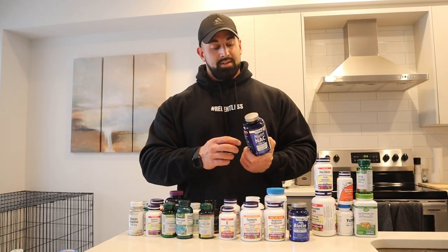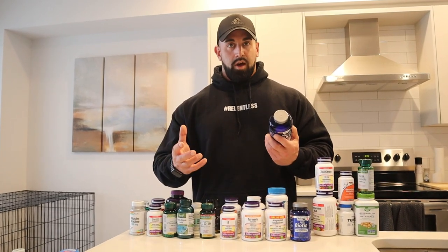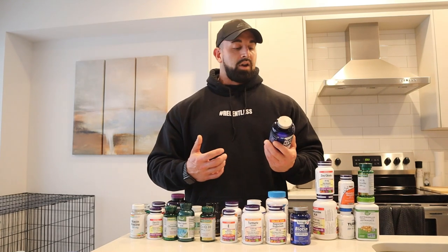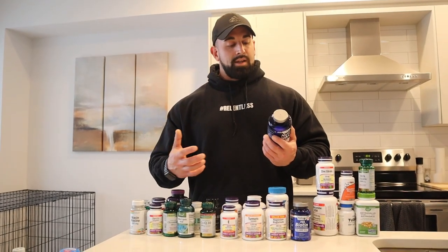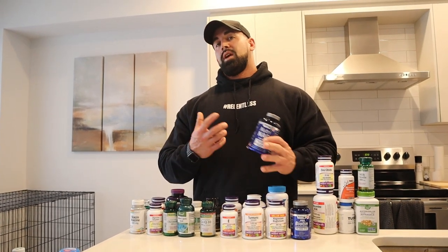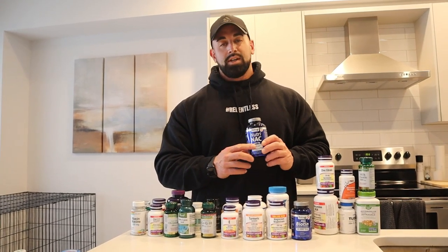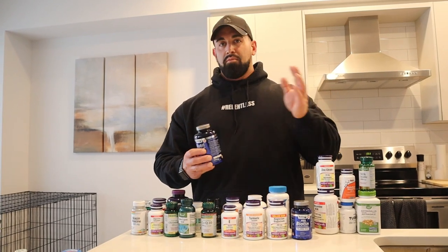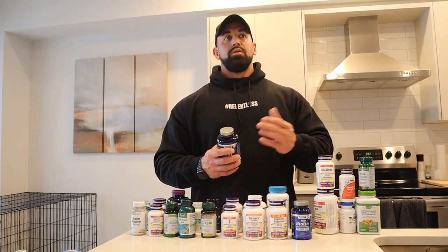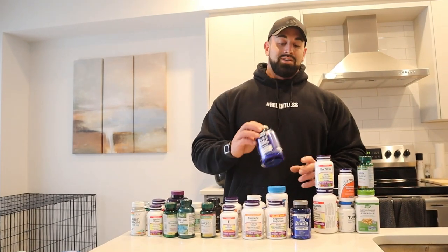Another underrated supplement is NAC. NAC is really beneficial for lung and liver health — something a lot of guys in this sport need to look after, especially with their organs. NAC is really good for helping to keep your liver in a healthy spot. I take 600 milligram capsules three times a day: morning, afternoon, night. That's the dosage I find works best so that when I check my blood work, all my markers are in a good range.